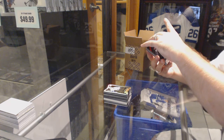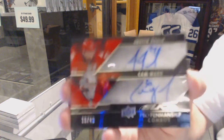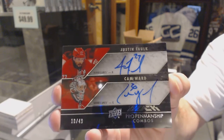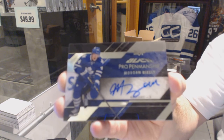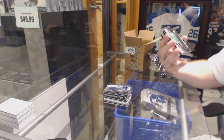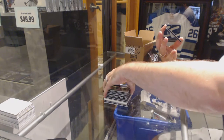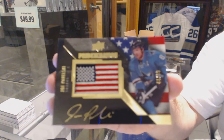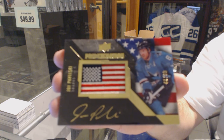We've got a dual Pro Penmanship Autograph, number 49, for the Carolina Hurricanes, Justin Falk and Cam Ward. For the Maple Leafs, Pro Penmanship Autograph, Morgan Rielly. For the Dallas Stars, Rookie Trademarks jersey, Matias Janmark. And we've got — oh, I love these cards — number 99 Pride of a Nation Autograph for the San Jose Sharks, Joe Pavelski.